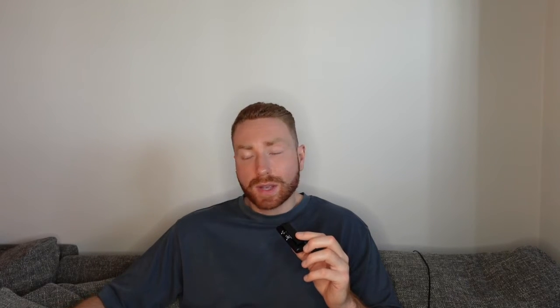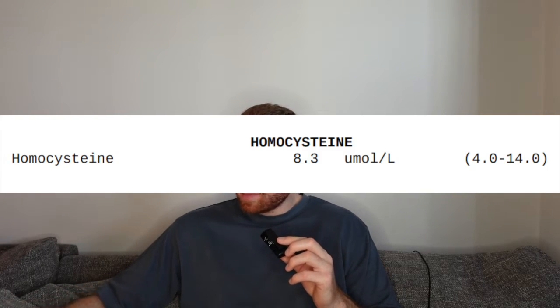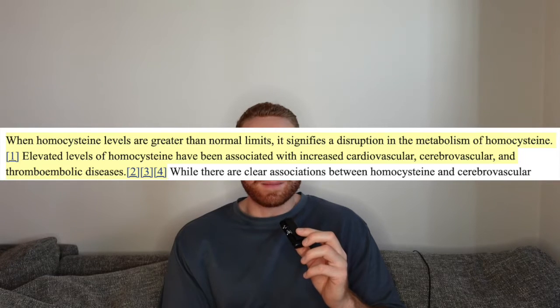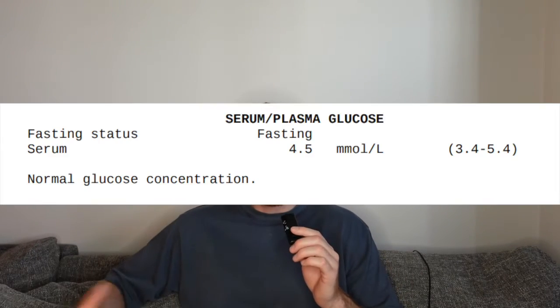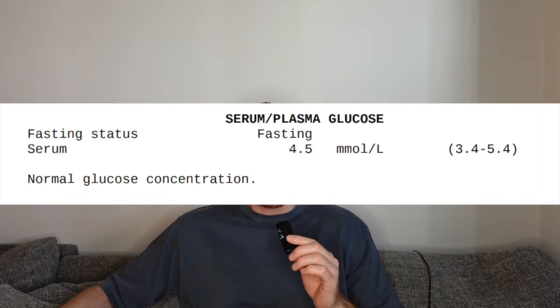Homocysteine is a vital amino acid especially for cardiovascular and brain health. My homocysteine level was 8.3 — high levels are implicated in disease and heart attack risk, so at 8.3, well within reference range, I'm very comfortable keeping it right here. My glucose was 4.5, also well within reference range.